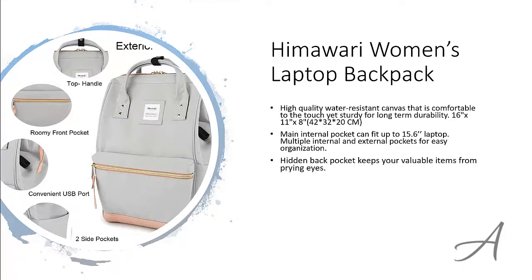There's a hidden back pocket to keep your valuable items from prying eyes. And there's even a built-in USB port so you can bring along a battery pack and charge your devices anytime, anywhere.